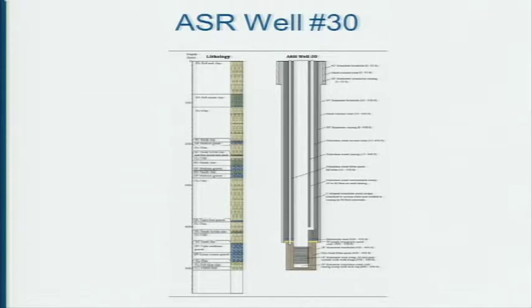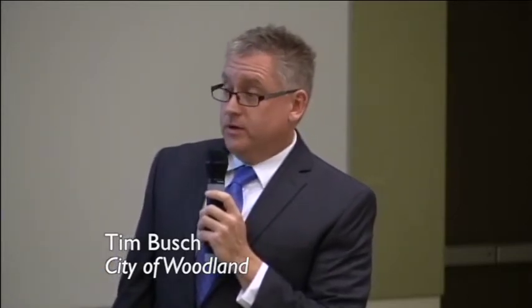Another part of the city's plan is recycled water. We are planning a recycled water project to take our treated wastewater effluent and use it to supply parks with irrigation and also industrial cooling processes. This matches water quality to the appropriate use — there's no need for these uses to be on high-quality drinking water when we can use recycled water. That's a quick summary of the city's water system.